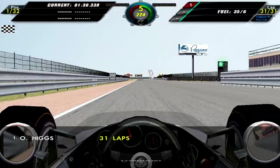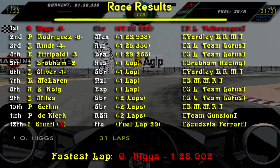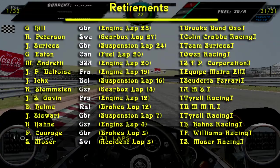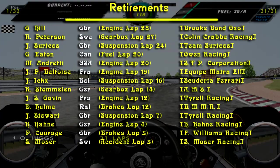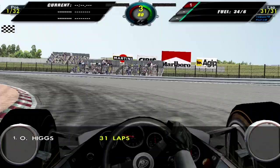Here we are coming around to finish lap 31 and win the Spanish Grand Prix — Oliver's first win! It was kind of an easy win to be honest. Pedro Rodriguez finished second, Rind third, fourth Fittipaldi, fifth Brabham and Oliver was sixth in the in-game historical result. We obviously managed to post the fastest lap of the race. More than 50% of the participants retired from the race.